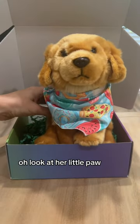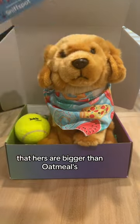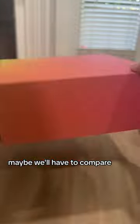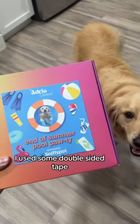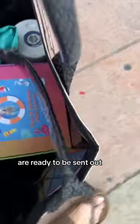Next up is another golden. Look at her little paw sticking out of the box. I can almost guarantee that hers are bigger than Oatmeal's little tiny baby cat paws — maybe we'll have to compare on the day of the party. I used some double-sided tape to attach another invite to the outside of the box, and now these babies are ready to be sent out.